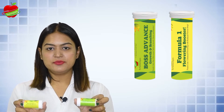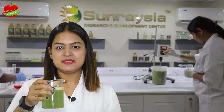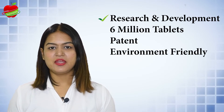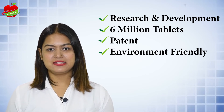Biostimulants and PGR tablets like BOSS and Formula 1 are specially formulated for growth, flowering, and fruiting stages. At the R&D center, we can make customized formulations for you as per your specific requirements. With our expertise, manufacturing abilities, and patent, we can be your partner for manufacturing effervescent tablets.